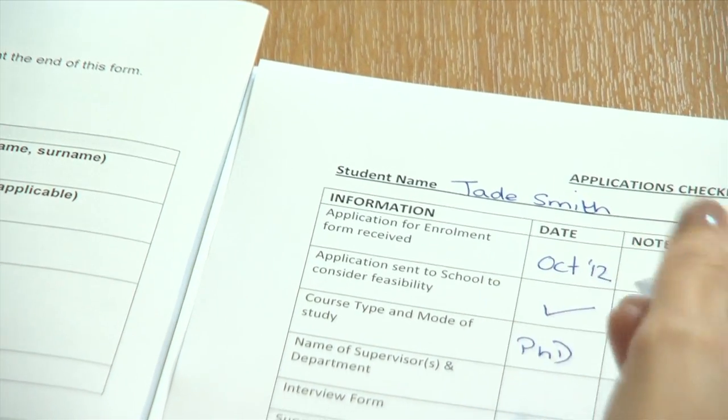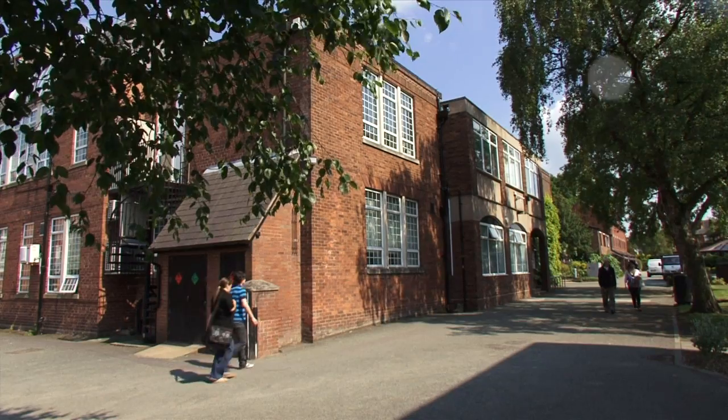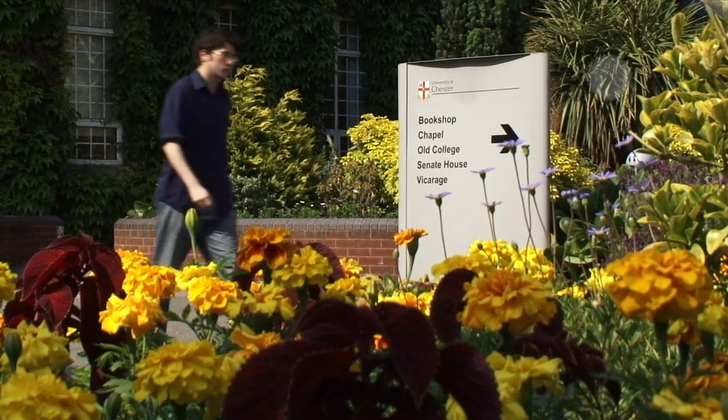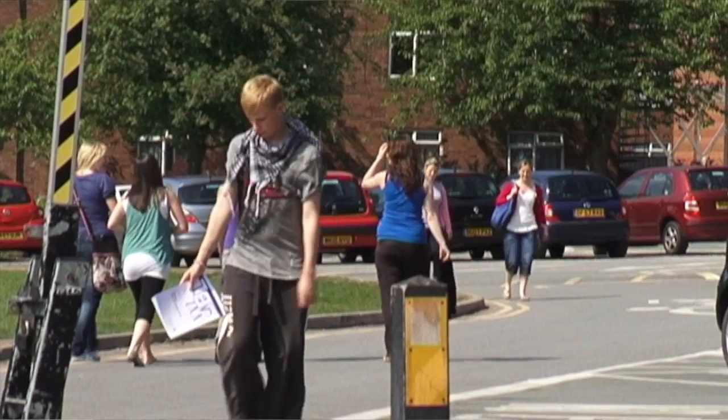If everyone is happy with your plans, we send you an offer letter. We might also need to send you further information to help you apply for a visa if you need one. The university has been necessarily licensed from the UK authorities to admit international students, as well as UK and European nationals.